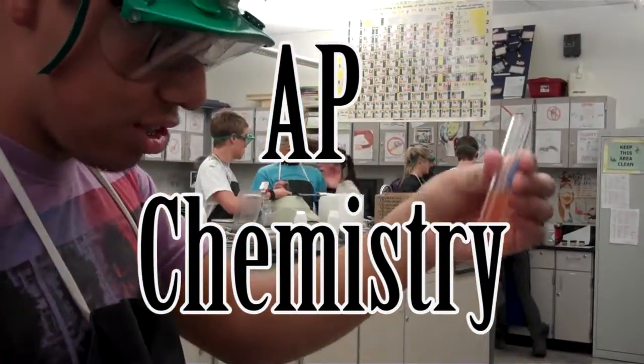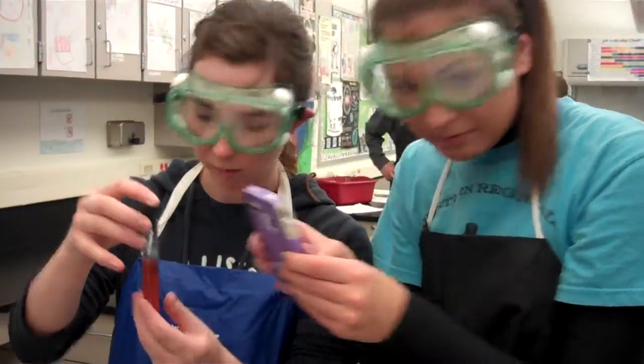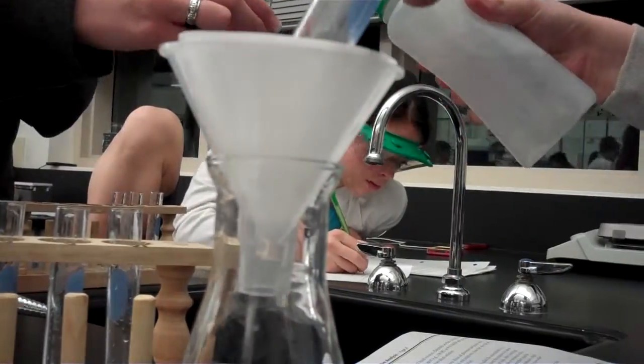AP Chemistry is modeled to be like a first-year chem class in college. If you like to problem-solve chemical equations, do logical puzzles, and work in labs, then this class is for you.